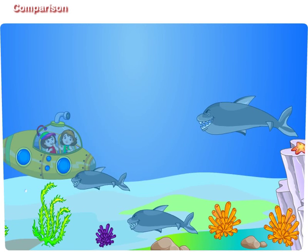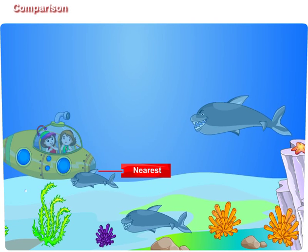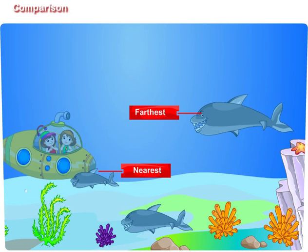Look at those sharks. They are coming towards us. Didi, look at the smallest shark. The smallest shark is nearest to us and the biggest shark is farthest from us. But don't worry dear, we are safe in this submarine.